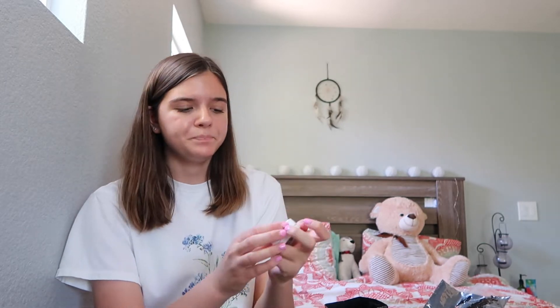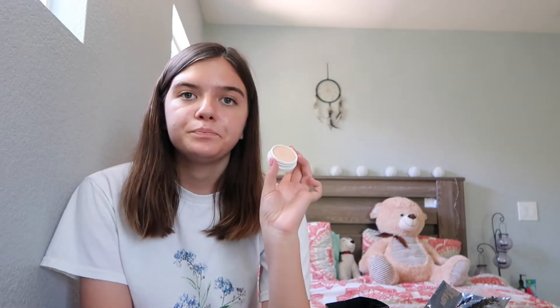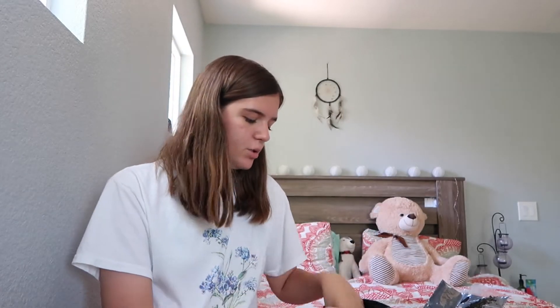The next thing I picked up is the Colourpop Super Shock Cheek in 'Lunch Money' - I've actually already used it. I was debating between this one and 'Flexitarian.' Flexitarian was a little more glittery but I just liked this one more. It's a really pretty gold color and I've been into cream highlighters lately. I'll probably bring this on vacation with me.